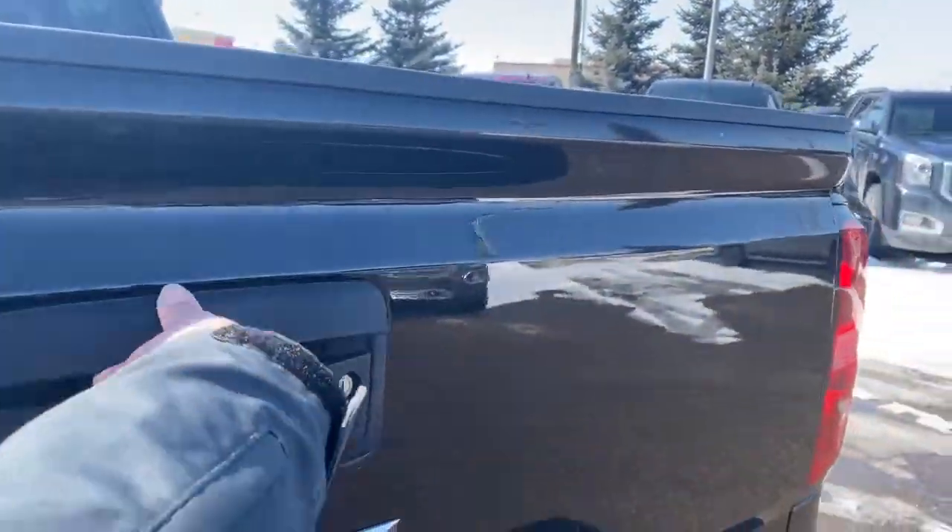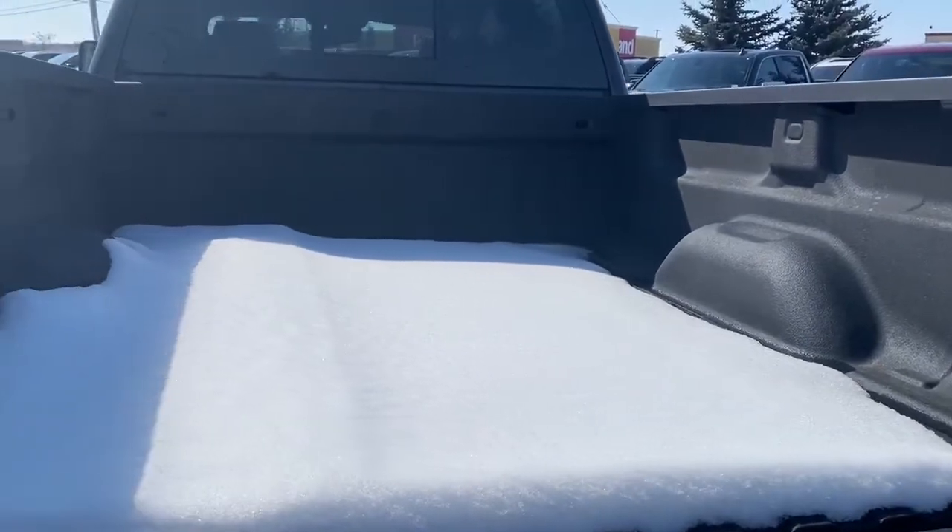If we open up the easy lift and lower tailgate, in the box of the truck we have some cargo hooks.